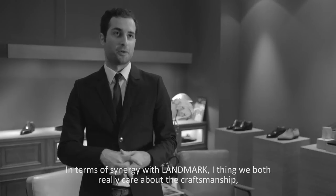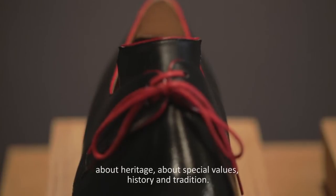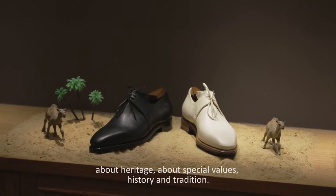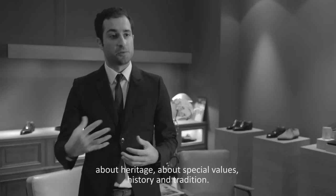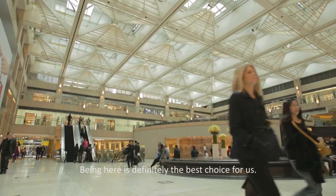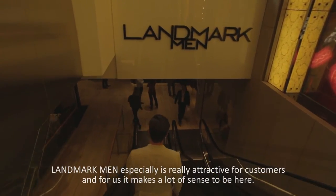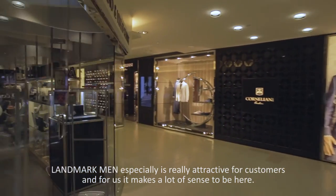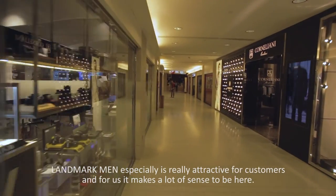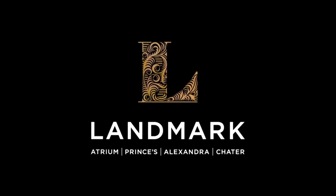In terms of synergy with Landmark, I think we both really care about the craftsmanship, about heritage, about special values, history, and tradition — and being here is definitely the best choice for us. We have been here for about two years now and we are very happy to be here. The Landmark man especially is really attractive for the customers and for us it makes a lot of sense to be here. It's really beautiful.